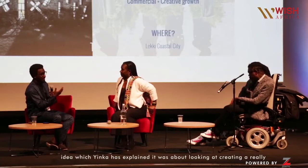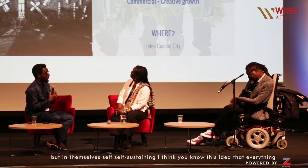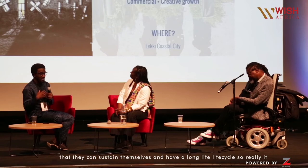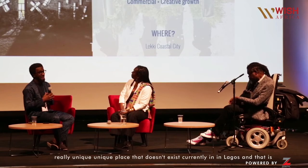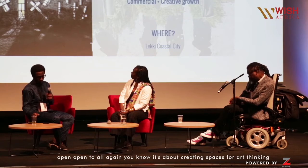The idea was about creating a really sustainable business. One of the things we do in our practice is look at how we can create spaces that are for the public but self-sustaining. The idea that everything that happens in Nigeria is pro bono and NGO is problematic — there is real entrepreneurship and a need to develop commercial projects that can sustain themselves and have a long lifecycle. Really it was about creating an organic space that looked at two of the most growing industries in Nigeria: the agricultural industry and the creative economy. Bringing those together creates a unique place that doesn't currently exist in Lagos and is open to all.